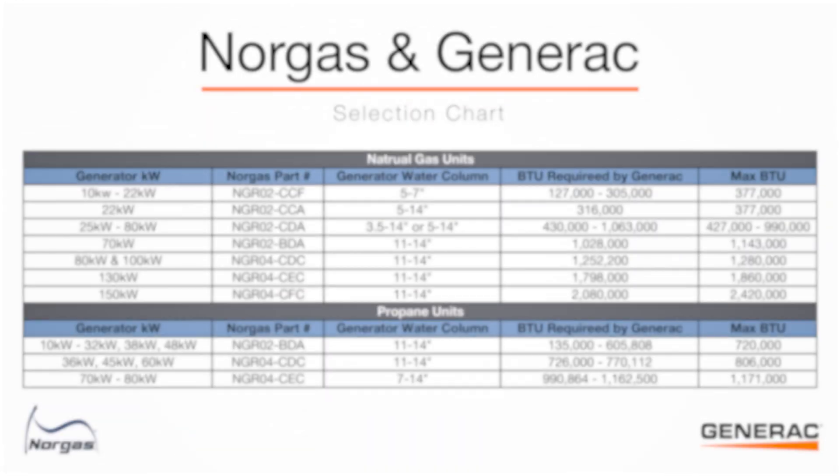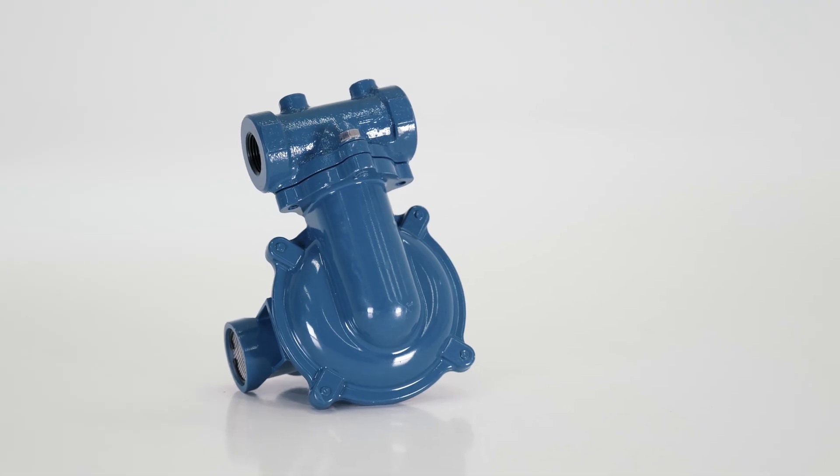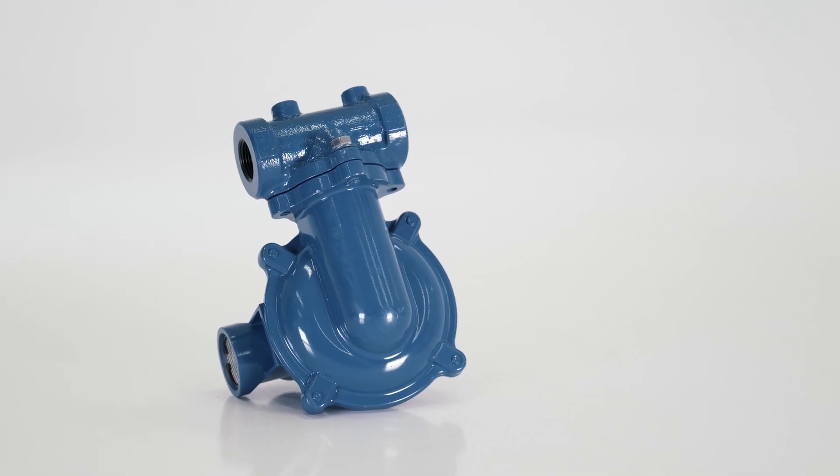NORGAS also has a spreadsheet available that shows the appropriate regulators for all Generac products up to 150kW, along with part numbers, BTU, and max BTU. For more information, contact a Generac sales representative.